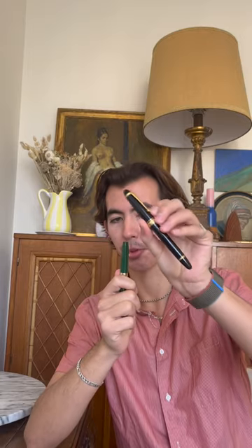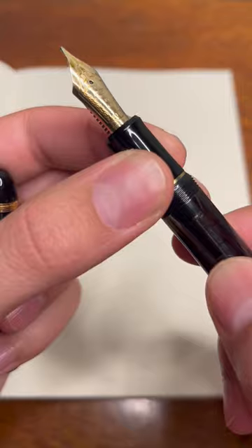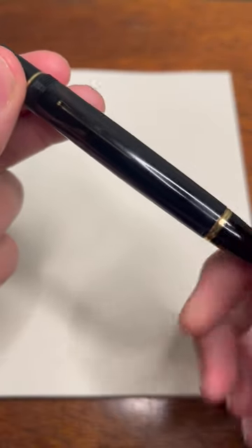It is fountain pen Inktober day 15. We've got the Pilot Custom 823 and the Schaefer Compact 2. Who is going to make it out of this one? The Pilot Custom 823 is a lovely pen — a bit boring but dependable. The vacuum fill is cool and unusual.